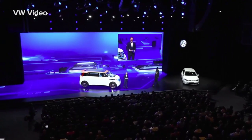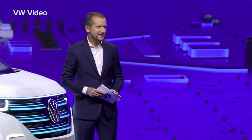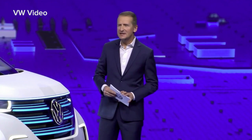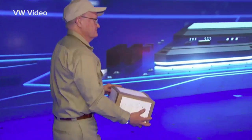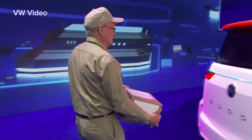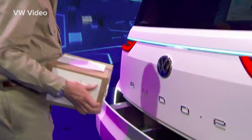And if you don't want to let the postman into your house, you can get your order delivered directly to the Buddy — no matter where the car is. Thanks to a special Dropbox, it works like a mobile 24-7 mailbox.